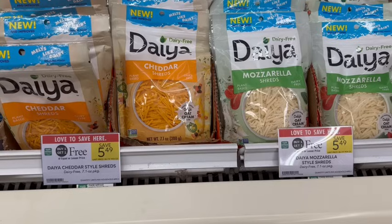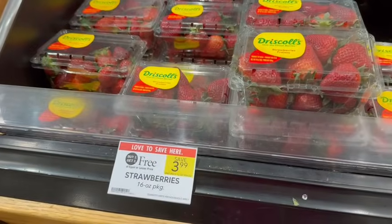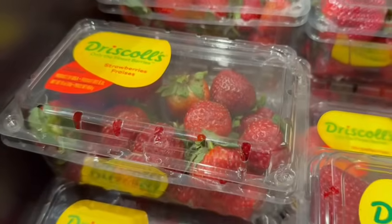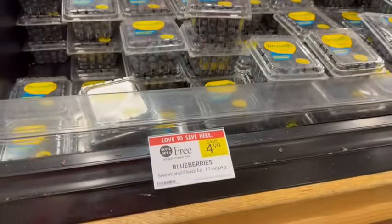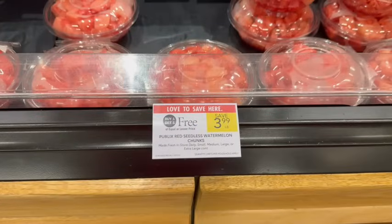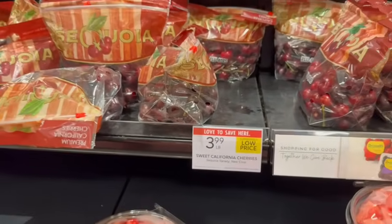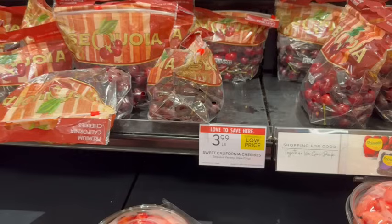I personally don't love Daiya vegan cheese, but if you are vegan and do like it, it's buy one, get one free this week, which is a good price. Strawberries are buy one, get one free at my store — just $2 a carton after the sale. Make sure you check because some packages weren't looking very good. Blueberries are also on sale buy one, get one free — just $2.50 a carton. It's cheaper to cut your own watermelon, but if you're in a pinch, the pre-cut watermelon chunks are on sale buy one, get one free. Cherries are $3.99 a pound at my store — a little expensive, but I love them and I'm grabbing a small bag this week.